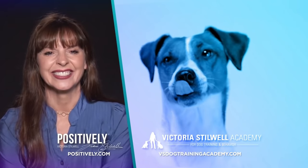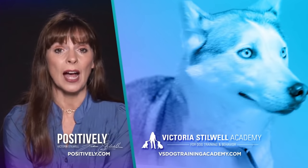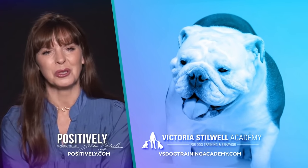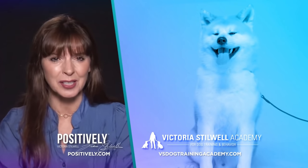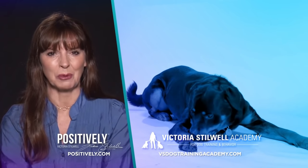Thanks for watching. If you love It's Me or the Dog and want more dog training tips and tricks, visit my official site, Positively.com. And if you're interested in learning more about becoming a dog trainer, check out the Victoria Stilwell Academy. Links to both sites are in the description.